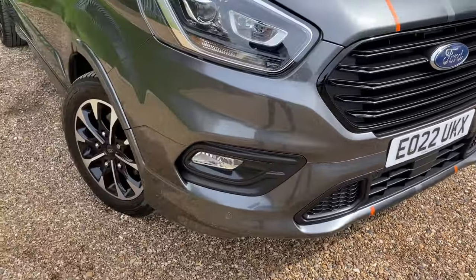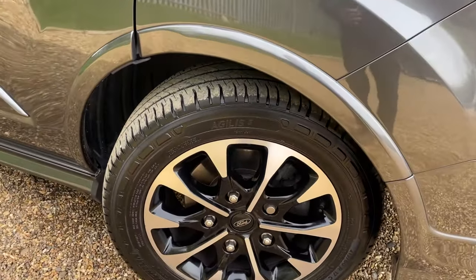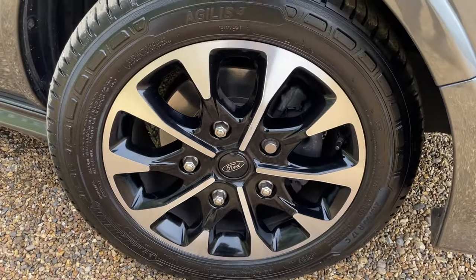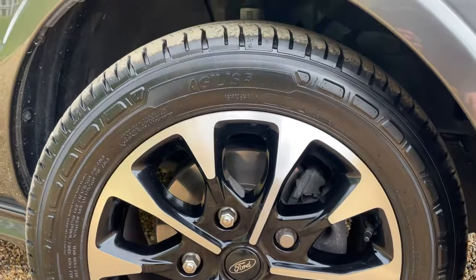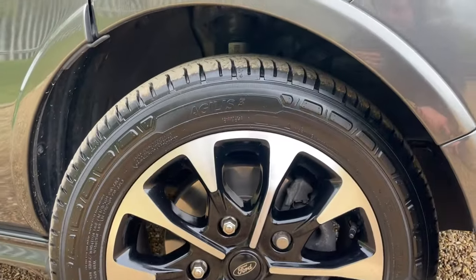Moving around the vehicle we come to these beautiful 17-inch machine cut alloy wheels. The machine cut gives you the silver shiny face, with in this instance the gloss black paint just behind. We've got some lovely tyres — these are the Michelin Aegeus 3 tyres, and they're in very good condition.